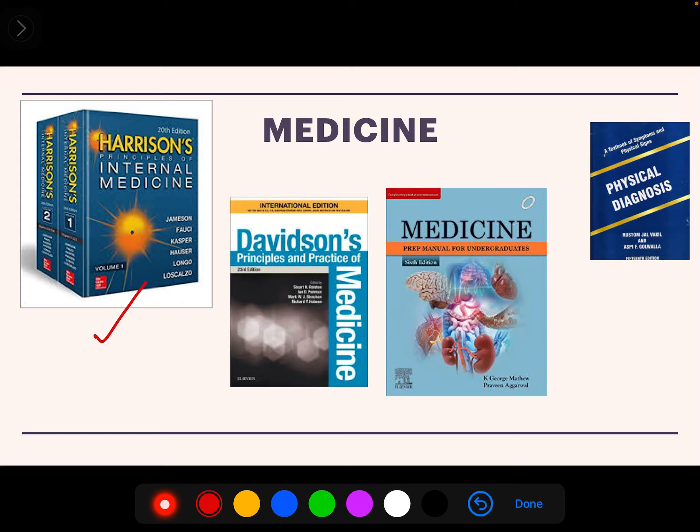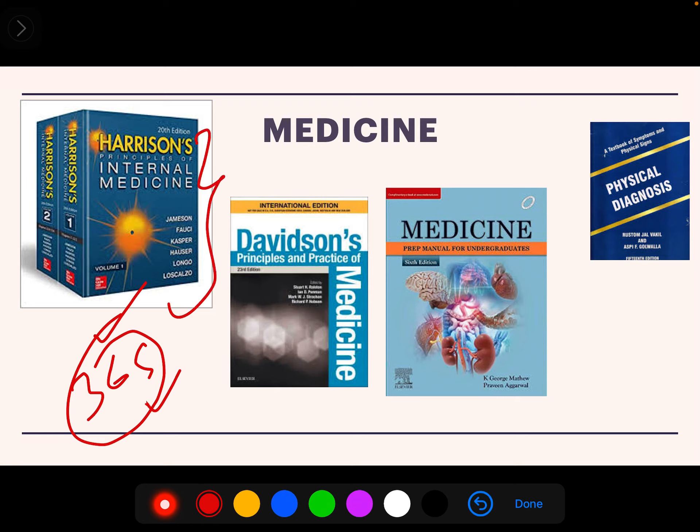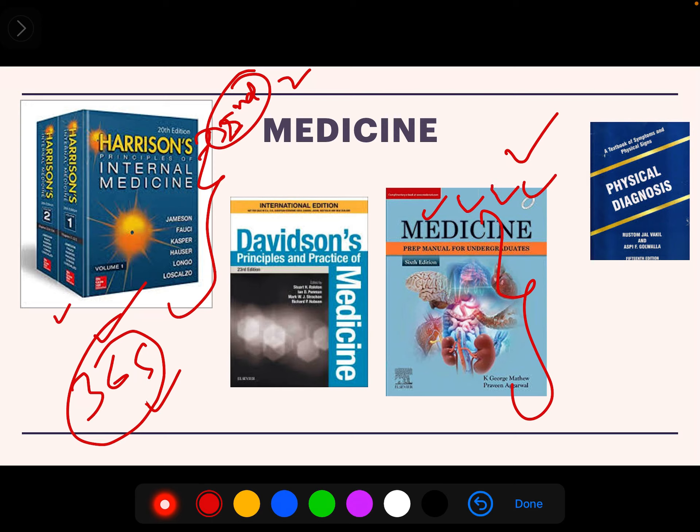For Medicine, we have the bible — Harrison's — which every professor recommends. But think wisely: with 365 days, four major subjects, four minor subjects, and clinics, you won't be able to complete Harrison's. If you are very studious and committed, you could start from second year. I had a senior who started reading Harrison's from second year and read almost every major system, but even she took this book out to pass the final year exam.